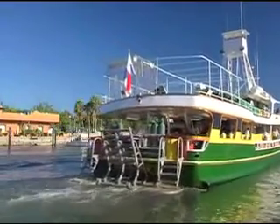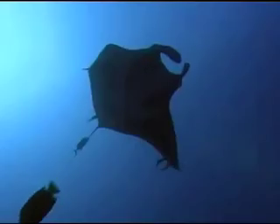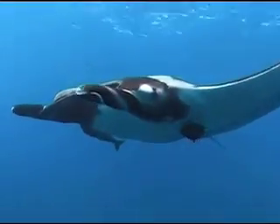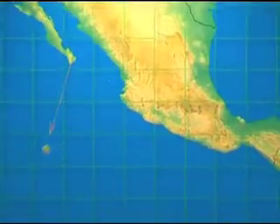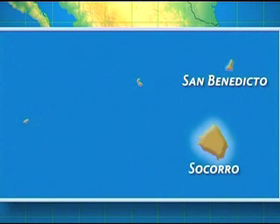The Save Our Seas Foundation team sets out on a 22-day expedition to Mexico's remote Socorro Archipelago to conduct studies on one of the ocean's largest giant manta ray populations. After traveling 250 miles across the open sea from the southern tip of Baja, the research vessel will visit four locations: San Benedicto, Socorro, Roca Partida, and Clarion.